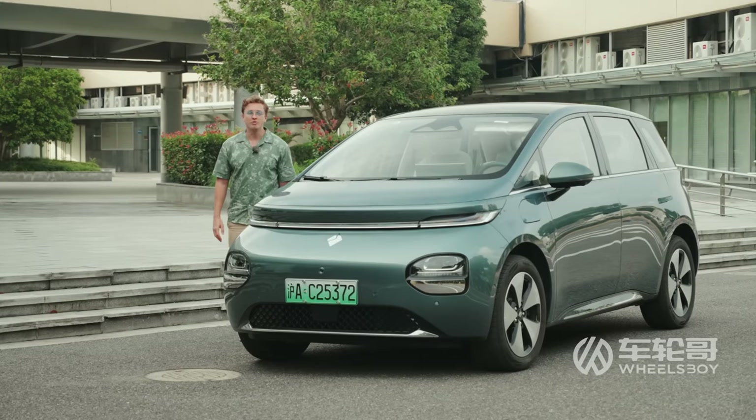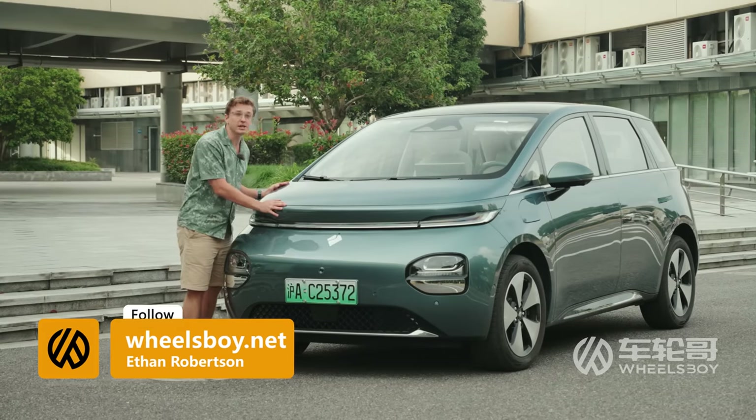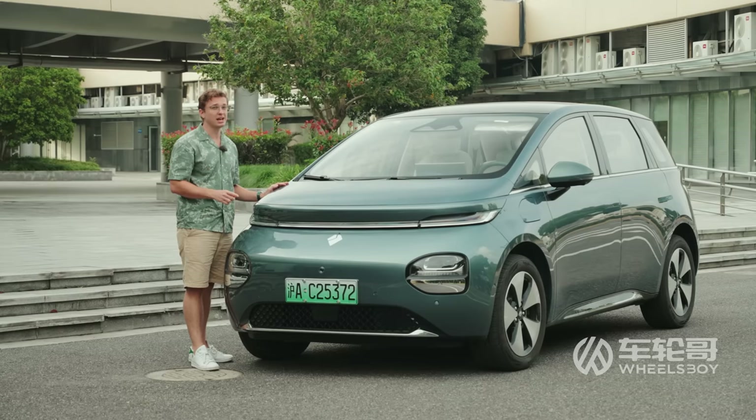That's going to do it for today's review of the Baojun EQ100 electric compact MPV. This thing is an impressive and feature-packed electric vehicle. It doesn't quite have the driving dynamics of something like a BYD Dolphin, but it does outdo it in terms of tech and space.